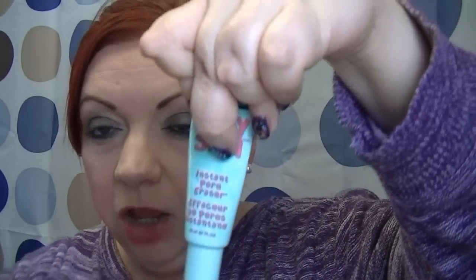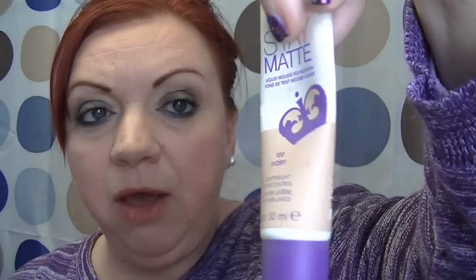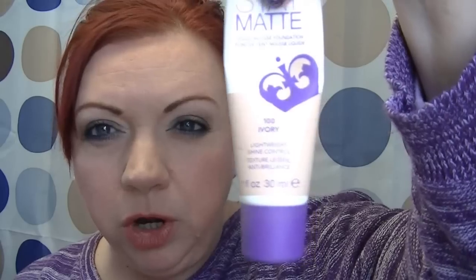First, I have a Maybelline Baby Skin Instant Pore Eraser — probably about halfway used up, maybe a little under half left. I also have two Rimmel Stay Matte Foundations I want to get rid of. One is in 100 Ivory and the other is 091 Light Ivory. The Light Ivory was too pale for me so it has barely been used. The Ivory one is about halfway done, maybe halfway to a quarter left. The Light Ivory is pretty much full.